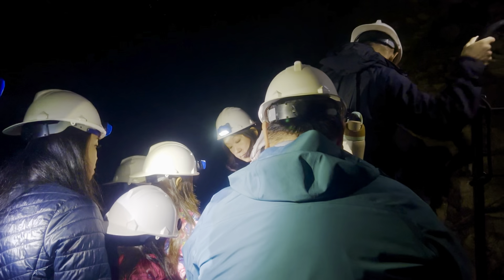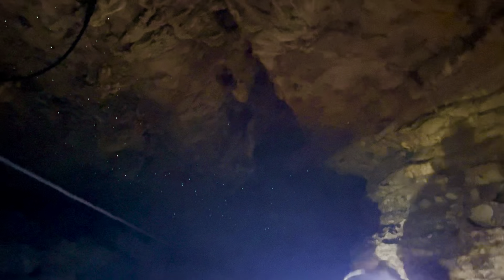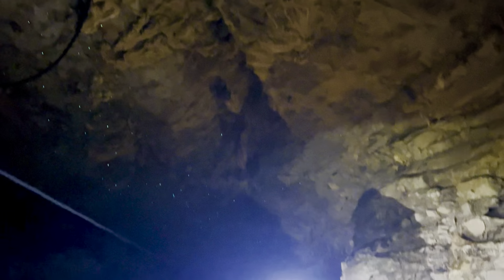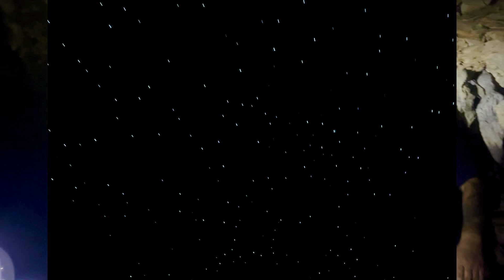Okay, a couple of cables in the middle might be a bit easier. All right, we're going to turn the lights off here and go for a while.